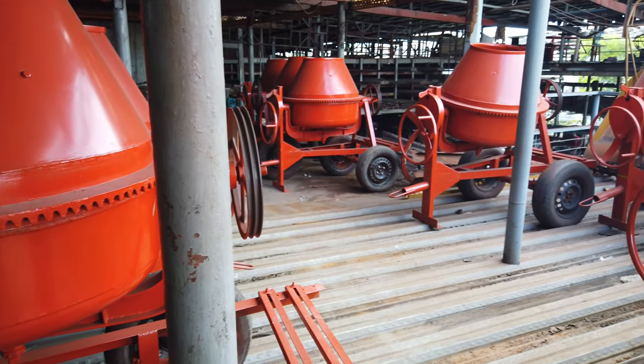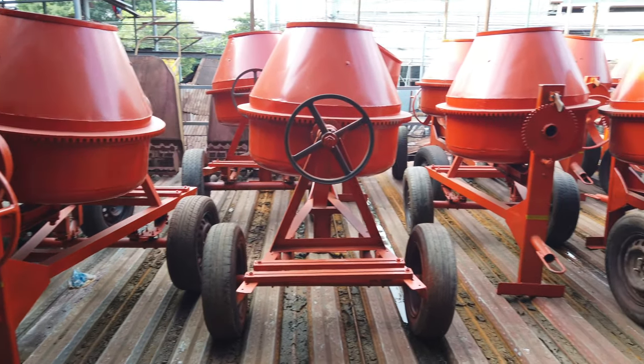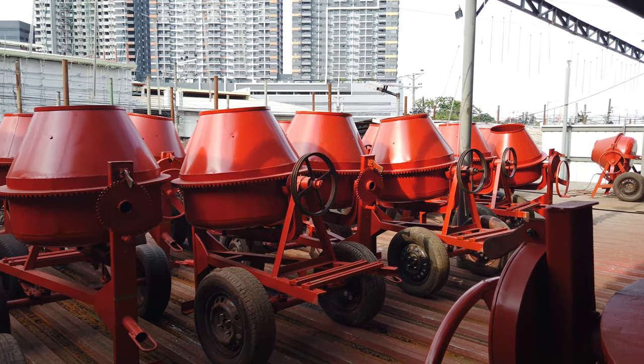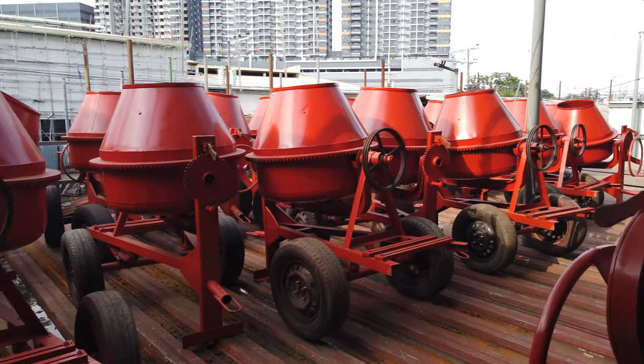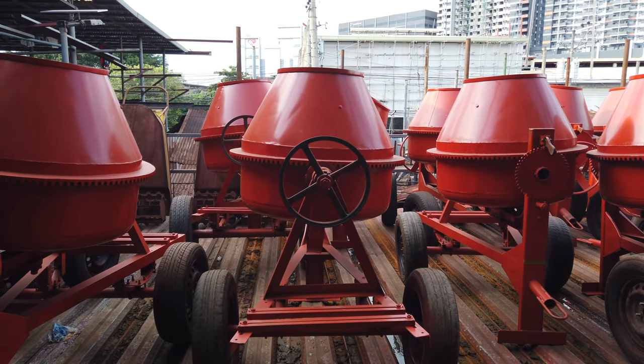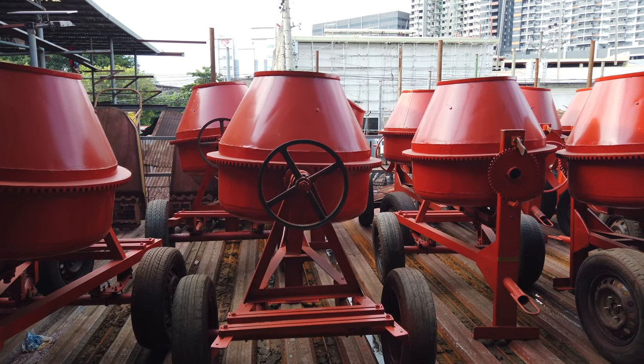This is the first time I've seen a mixer factory here in the Philippines, in Cebu City. Prices range from the classic one-bagger economy at 54,000 pesos, and they also have special models and road-type bagger mixers.